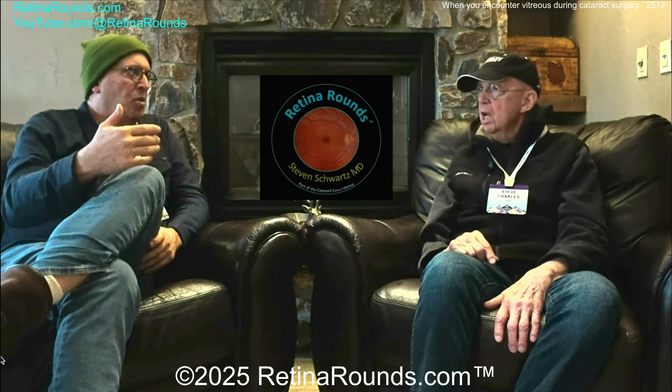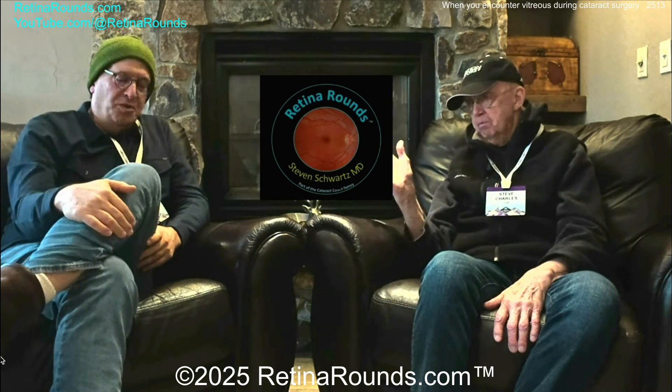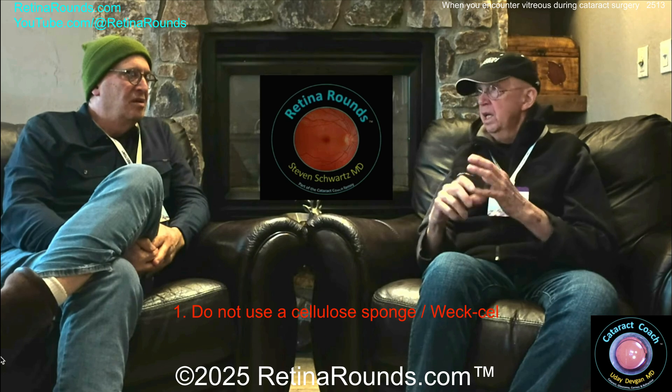For the comprehensive ophthalmologist or the general ophthalmologist who encounters vitreous during surgery, what do you tell your referring docs to do? This is something I've worked on for a long time. I teach that. I went to every ASCRS meeting, even though I never do cataract surgery. I don't do combined FACOVIT, for example. And what have I taught? One: never, ever, ever use a cellulose sponge because of wicking and because of lifting to cut — it's obligatory traction.